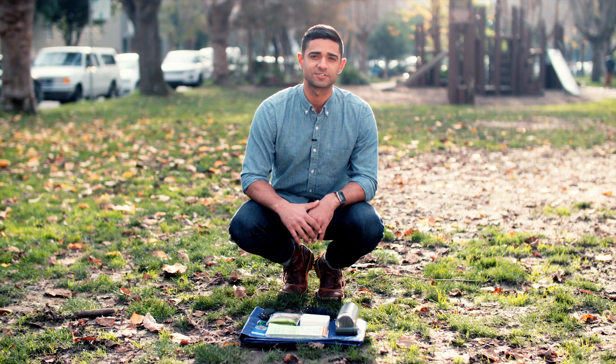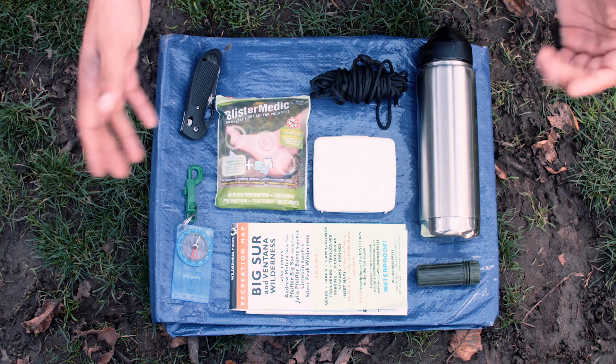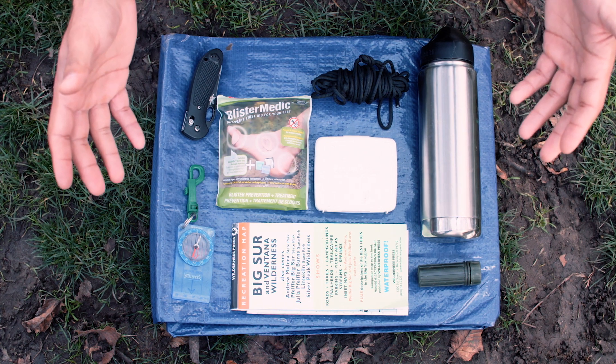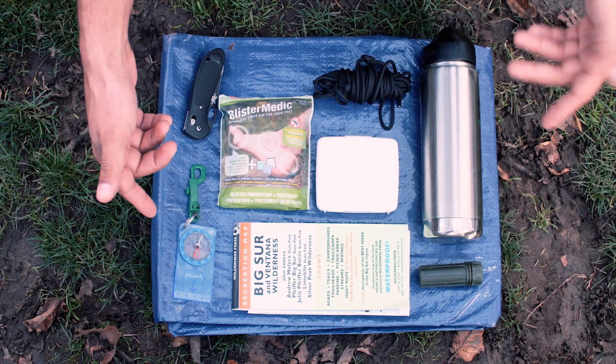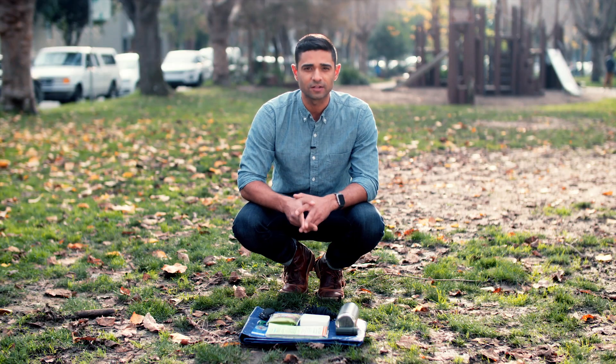Lots of backpackers know about the 10 essentials. These are survival items, the kind of stuff you must have with you before heading out into the wilderness. The list may vary, but it generally includes something like a map, a compass, food and water, first aid, a knife, stuff like that. And then there's shelter.